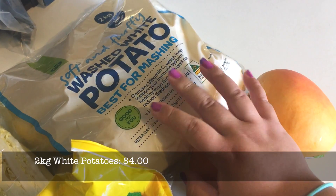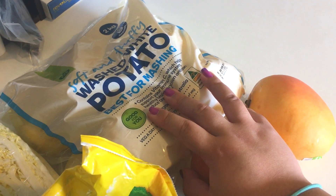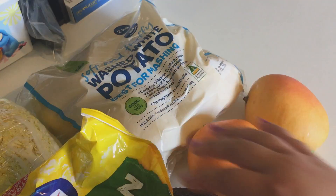And just a 2 kilo bag of white potatoes that are good for mashing because we have bangers and mash again for next Tuesday, so we need those.